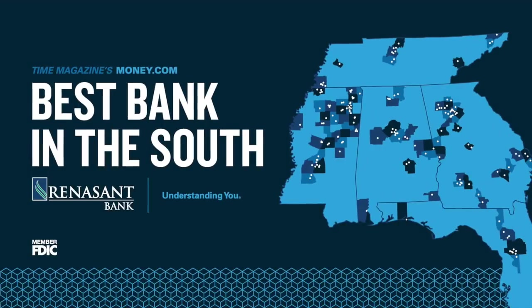This video is sponsored by Renaissance Bank, the best bank in the South. Check them out at RenaissanceNation.com.